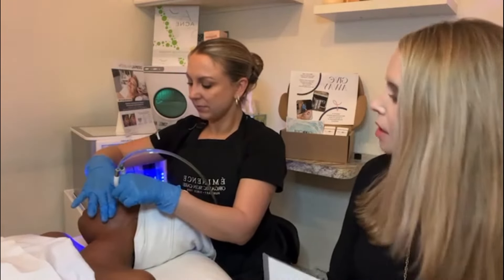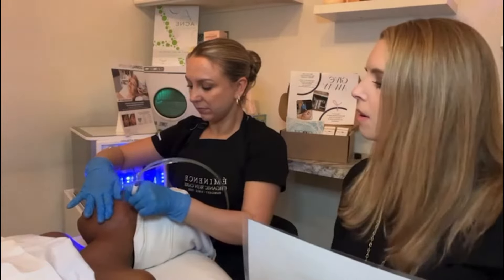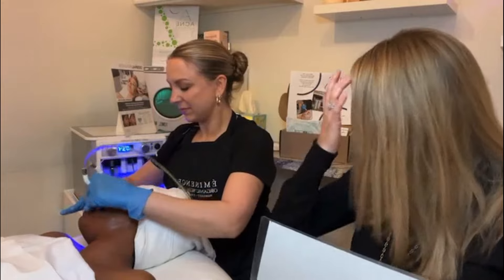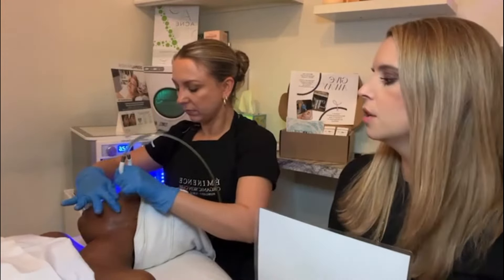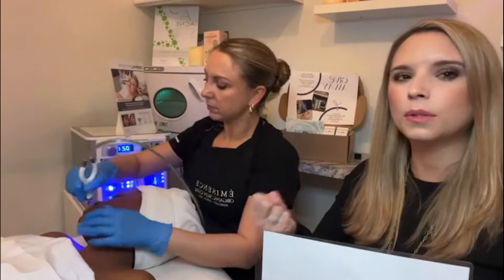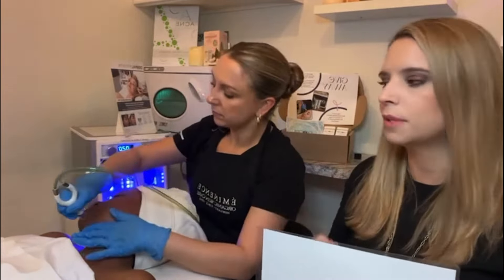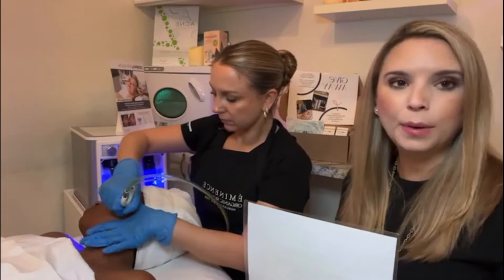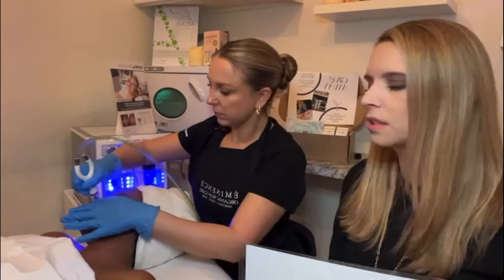We're still on the cheek, really getting some of that hydration going. Destiny said she was really dehydrated earlier, so Jess is really focusing on infusing those serums a little bit more. Most of us are feeling dehydrated during this time of year.